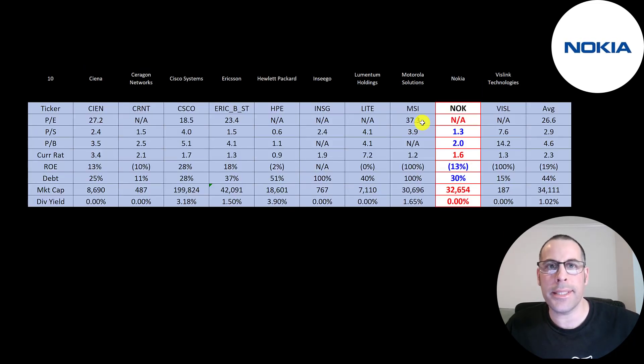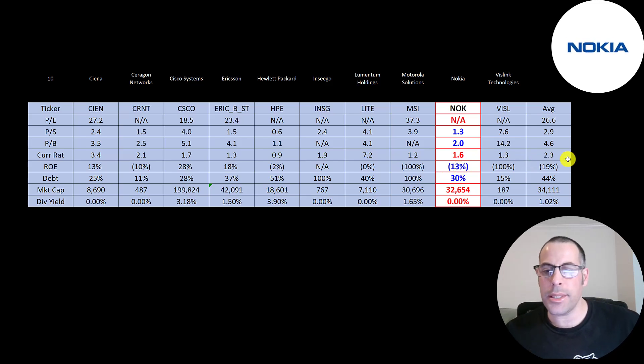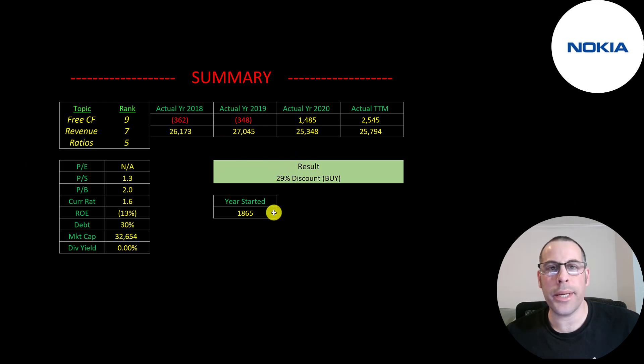The best way to look at ratios is to compare them to companies in the same industry. I've done videos on 10 companies in Nokia's industry. Red numbers mean worse than average; blue means better than average. Stripping out the deferred tax asset, their P/E would be better than average. Price-to-sales and price-to-book are much better than average. They have a good current ratio. Their ROE is negative, but the industry average is actually worse at negative 19%. They're 30% debt — better than average — and their market cap is close to the industry average.